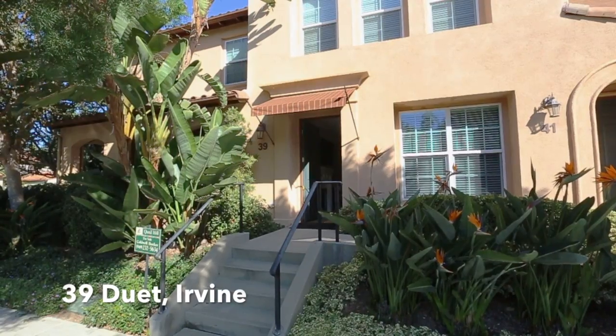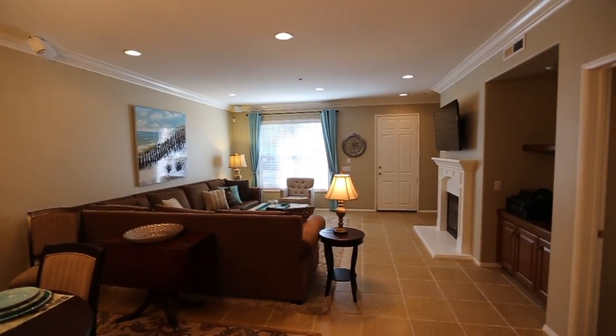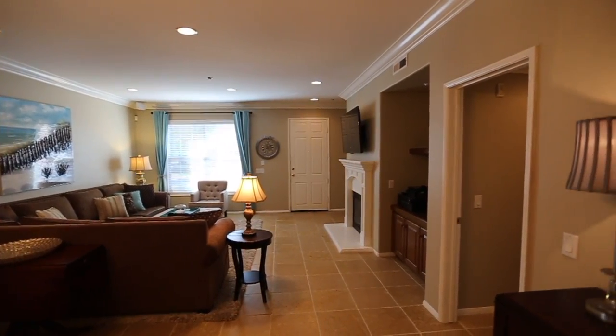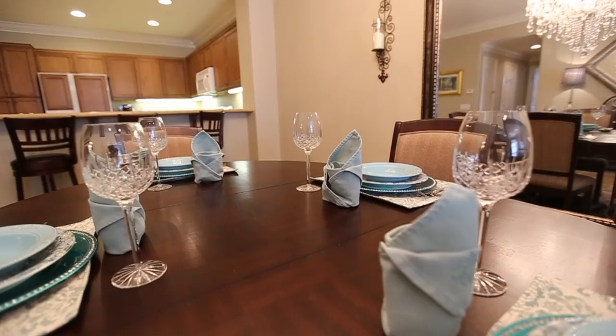Come and join me for an afternoon of mimosas and yummy appetizers at 39 Duet in Irvine. You're going to love touring this open floor plan, single level home — and this was actually the former model.